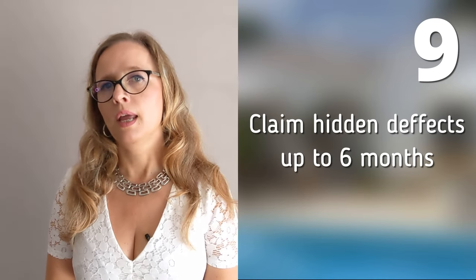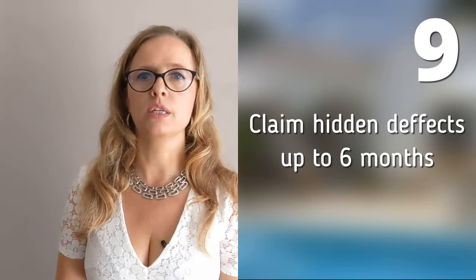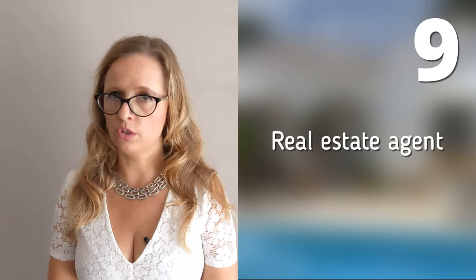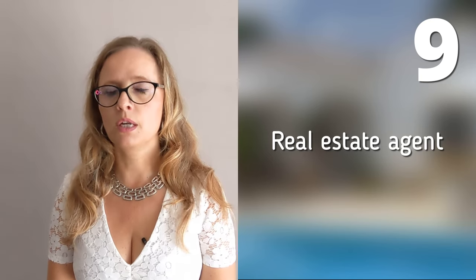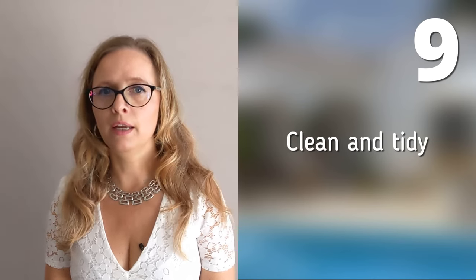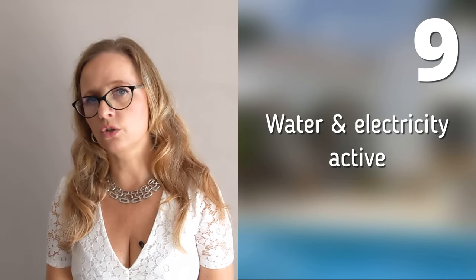So always make sure that a thorough final check is done on the property before you purchase the house. If you are not in Spain yourself, you can instruct your real estate agent to do this on your behalf, sometimes even through a video meeting. He checks whether the furniture has been left according to the earlier agreements, if the house is clean and tidy, if there are no leaks, if the pool pump is working, and if the water and electricity contracts are still active.